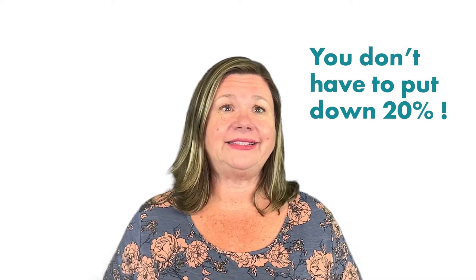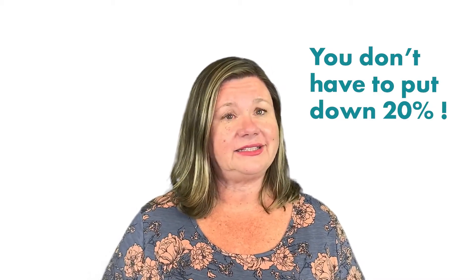So if you're buying a house, you'll need to put some money as a down payment. But many buyers think that amount has to be 20%, and the reality is, that isn't the case.